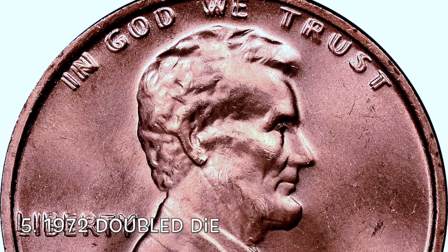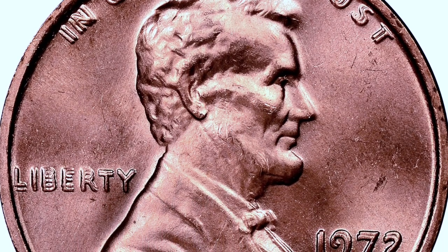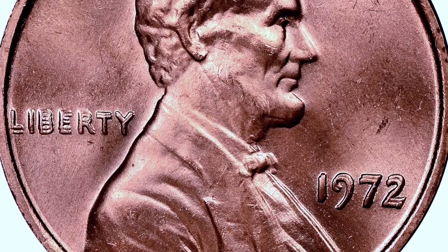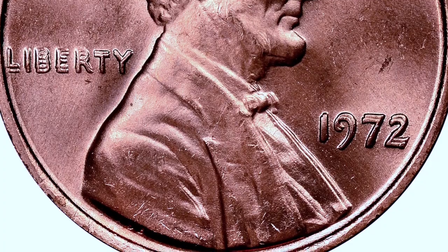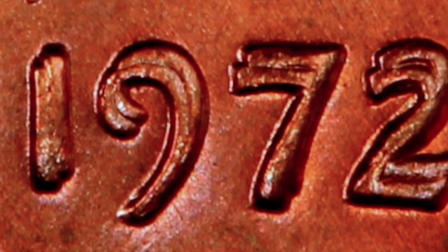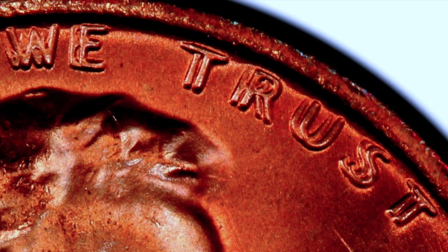Number five, the 1972 Philadelphia double die obverse. This is one coin that most collectors know about. As you zoom in, this one is very, very obvious. There's the 1972, it's very spread out, very noticeable, even on Liberty and 'In God We Trust.' This is one that if you find it, put some money in your pocket because collectors go nuts for this coin.